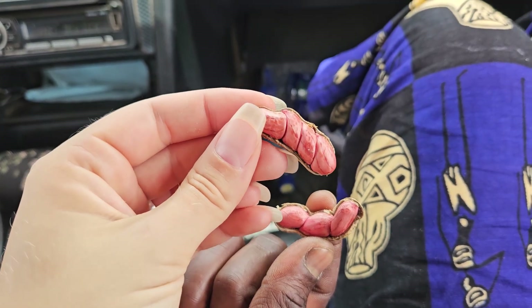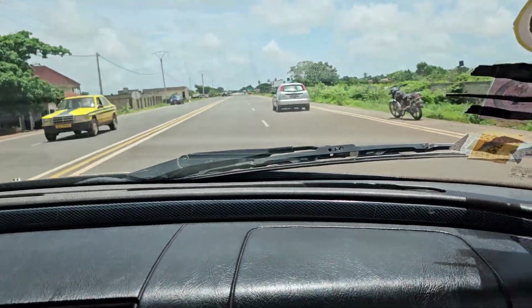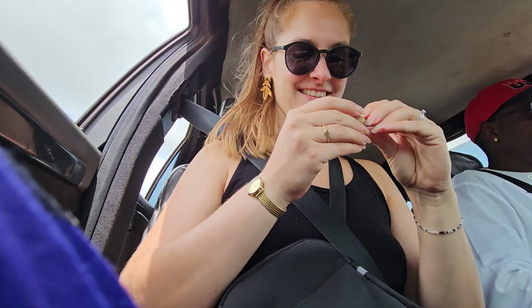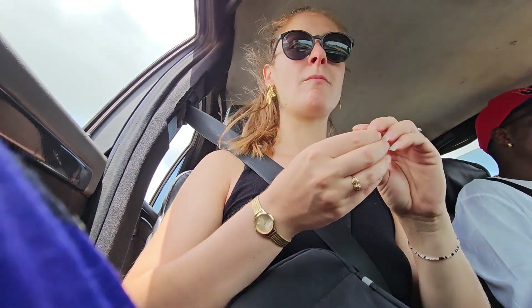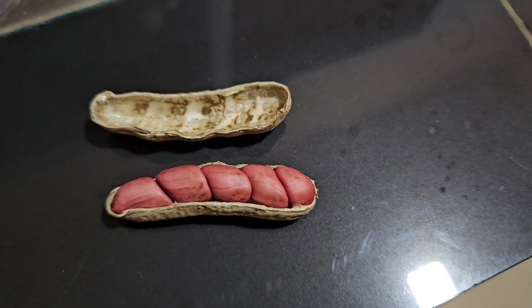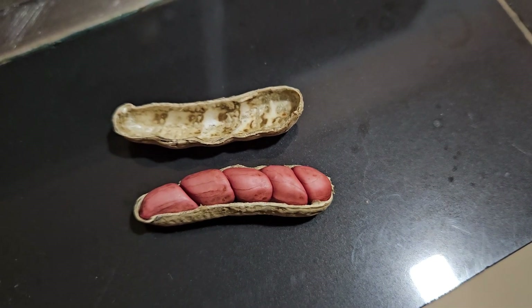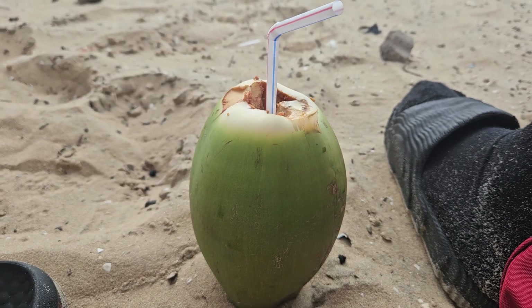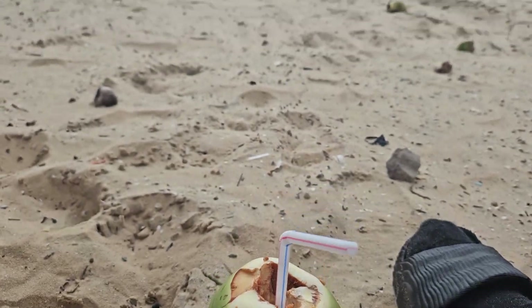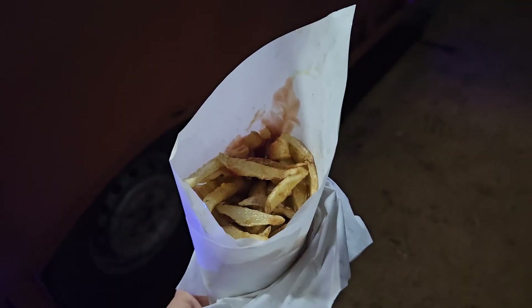I learned that peanuts are called grownuts. These grownuts are oftentimes raw, though you can also get them cooked. In the Netherlands I've only known peanuts to be baked. This snack is delicious — it's so lovely to also have more than two inside a shell. You can also get fresh coconut, and there are actually two kinds: normal coconut and jelly coconut. As a going-out snack, we had some french fries.